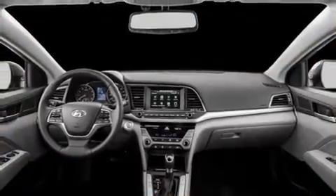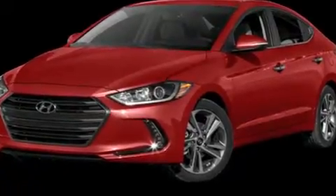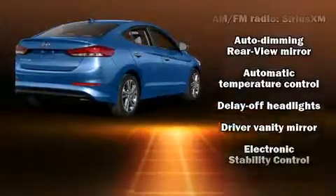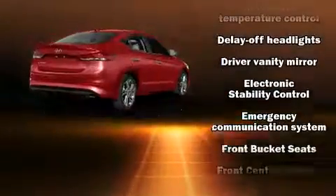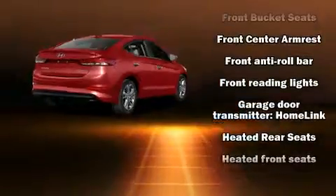Top features include power windows, a tachometer, a built-in garage door transmitter, an automatic dimming rearview mirror, a blind spot monitoring system, turn signal indicator mirrors, remote keyless entry, and a split folding rear seat. Features such as automatic climate control and leather upholstery